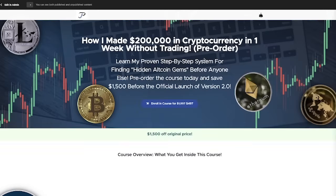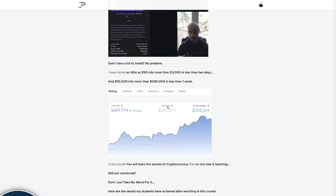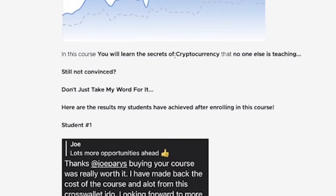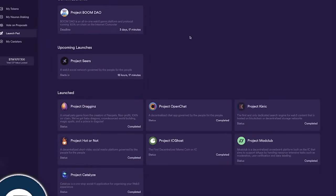You can enroll in my program today for a massive $1,500 discount — this is a limited-time offer. Even in a bear market I show you data and statistics. I got into one of these launches with $10,000 and it turned into $500,000 within minutes; I ended up taking about $250,000 in gains. Multiple other students have also earned thousands of dollars learning exactly how this whole process works.